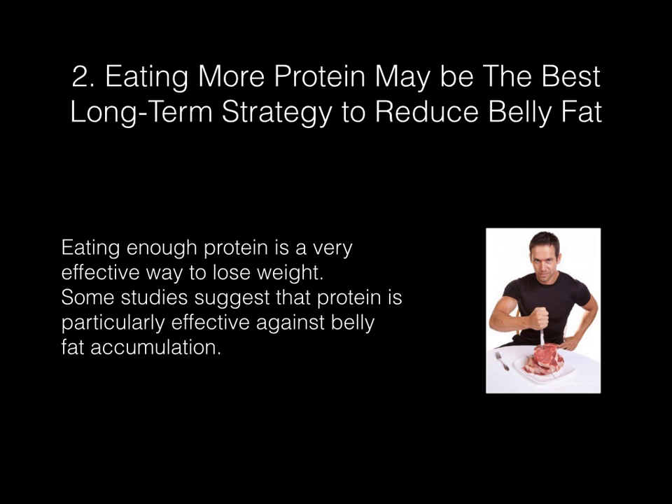Eating more protein may be the best long-term strategy to reduce belly fat. Eating enough protein is a very effective way to lose weight. Some studies suggest that protein is particularly effective against belly fat accumulation.